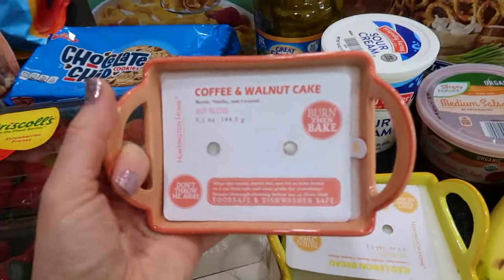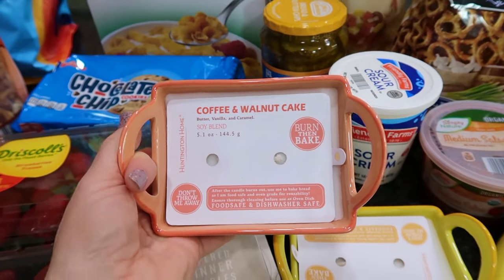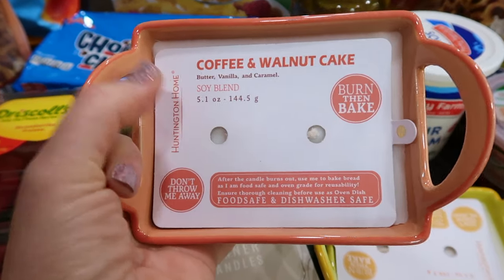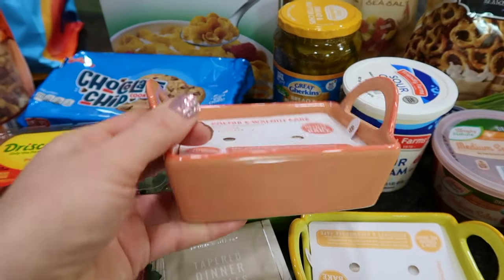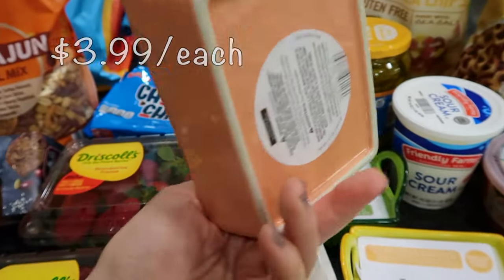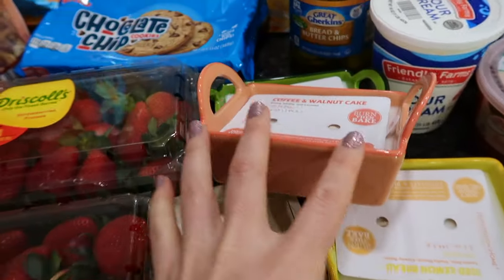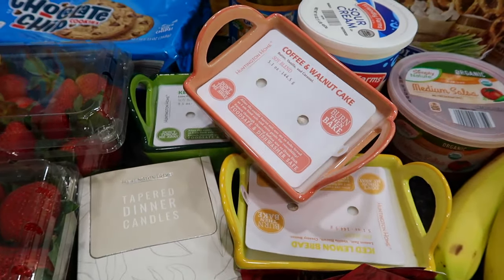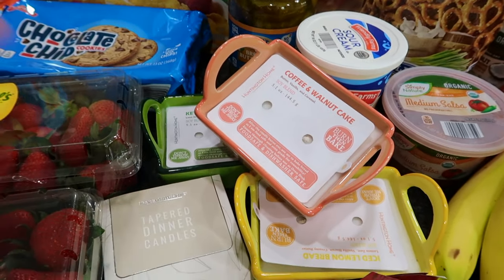These are non-food items, but they could potentially be used with food. These candles are so cool — last month I bought a candle and there wasn't much scent to it, so I wasn't thrilled. But after this one is done burning, you can actually use it as a baking dish — it's food safe and oven safe. I love these! They're tiny, about four inches or so. I got three of them. Even if I'm not going to bake anything, they'd be perfect for dips or nuts at a gathering.